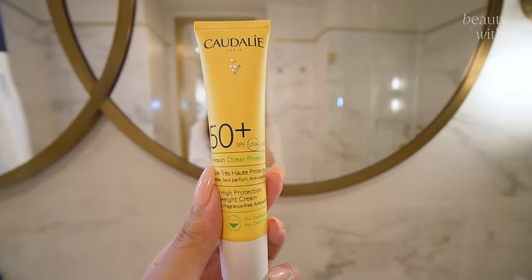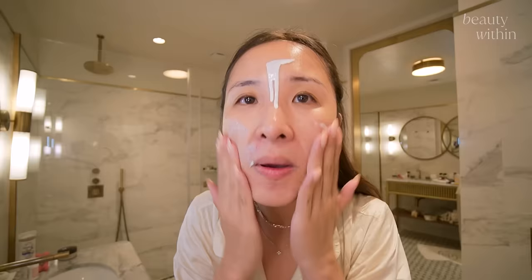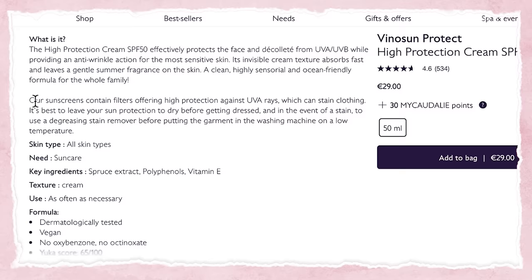Is this the one you got me from Paris? So it's probably nearing its end of life. Keep tabs on sunscreen expiry because it's very important — it's like vitamin C. The filters are reactive in their own way, so you have to throw it out. The formula of this is beautiful. If I say fluid, this is what fluid means — it's runny. So Caudalie can't sell sunscreen in the US because they use EU filters. This I got in Paris, and you can get it in Europe, but not in the States — they don't sell it at stores like Sephora. On the website it says something interesting: their sunscreens contain filters offering the highest protection of UVA rays, which can stain clothing, and it's best to leave your sun protection to dry before getting dressed. Like if your color starts staining, maybe it's your sunscreen.